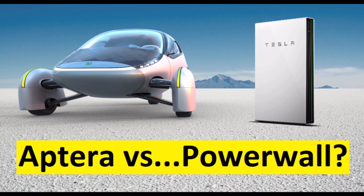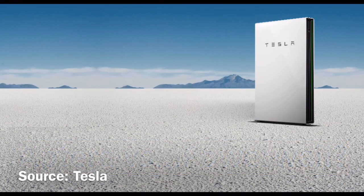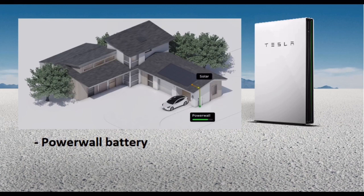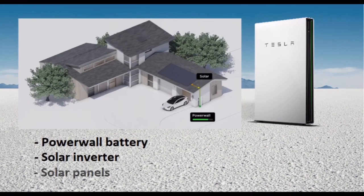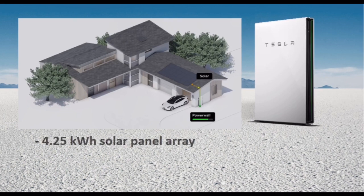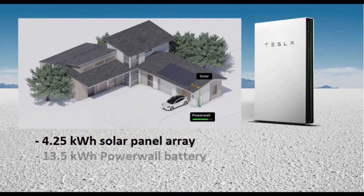First off, when I say Powerwall, I'm really referring to Tesla's Powerwall system in total, which includes the Powerwall battery, inverter, and solar panels, as that is the only way it can be purchased from Tesla at the moment. The smallest Powerwall system you can buy is a 4.25 kilowatt hour solar panel array combined with a 13.5 kilowatt hour capacity Powerwall battery pack.